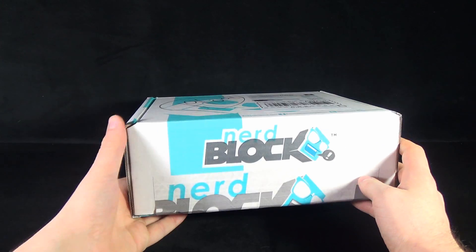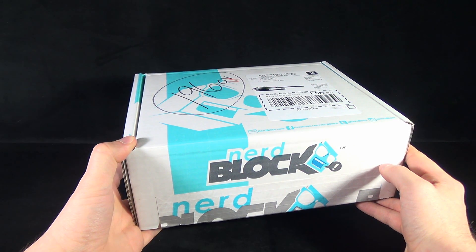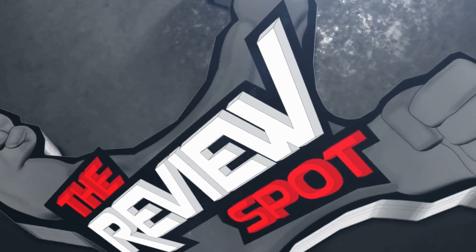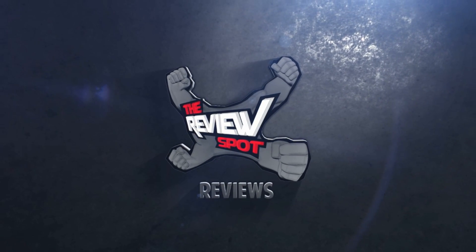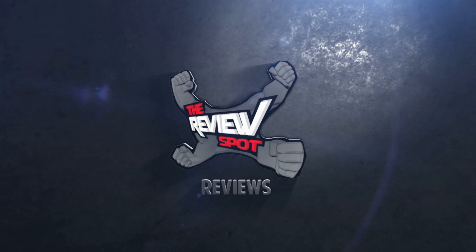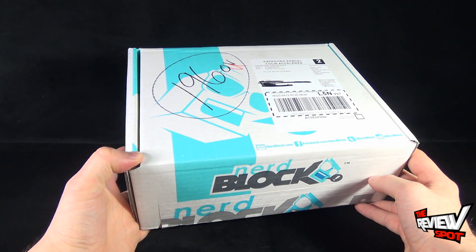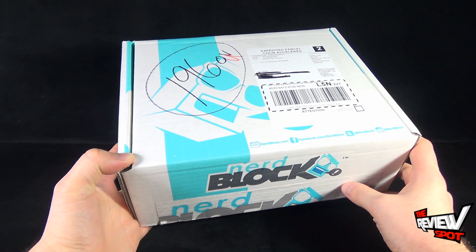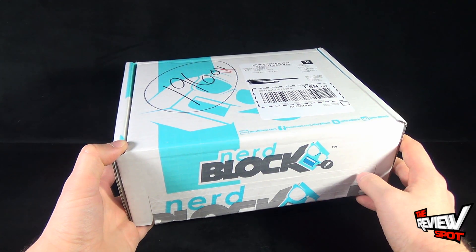Today's subscription spot: having a look at another box from the folks over at Nerd Block. Today we're having a look at the box from the month of March. Right at the very top, indicated right below the label, we've got www.nerdblock.com, Facebook at Nerd Block, Twitter at Nerd Block, and Instagram at Nerd Block.